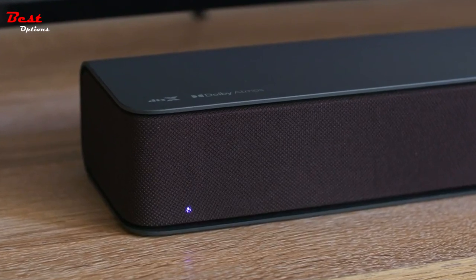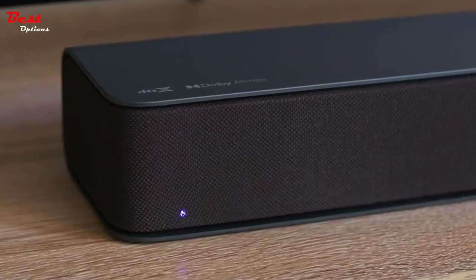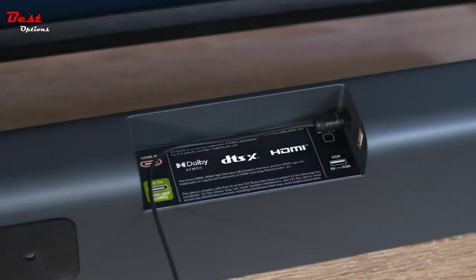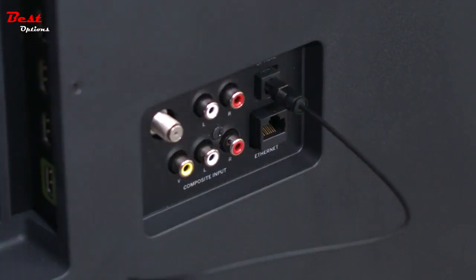Soundbars have always been the most convenient way to add better sound to your TV, and with the advent of Dolby Atmos, they have become an even more attractive option for those who don't want to deal with the hassle of a full surround sound speaker system.